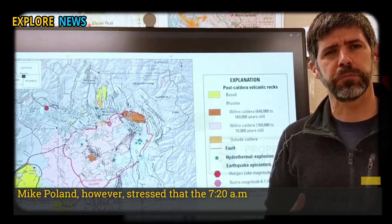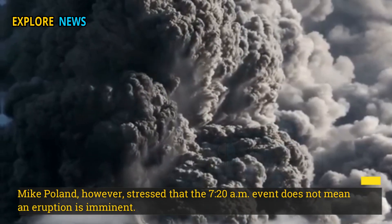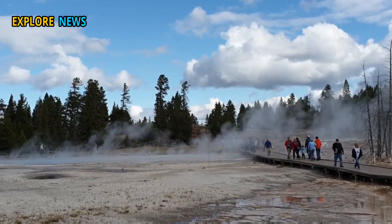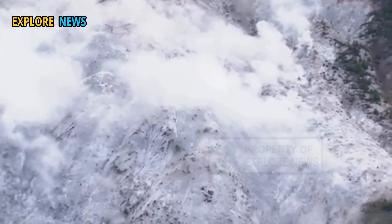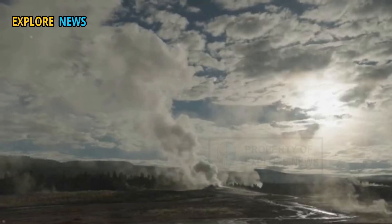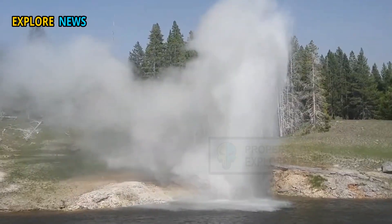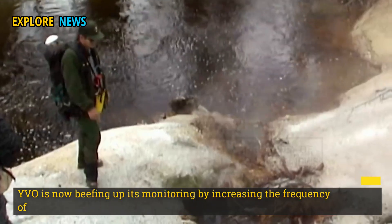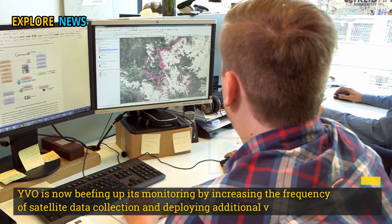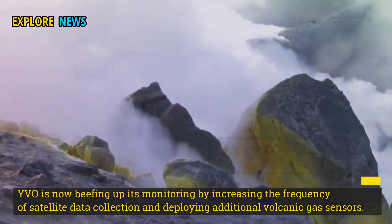Mike Poland stressed that the recent event does not mean an eruption is imminent. Rather, it is a sign that the Yellowstone system is still very active. "It is like the heartbeat of something that is sleeping, but not dead," he said. Monitoring is now being beefed up by increasing the frequency of satellite data collection and deploying additional volcanic gas sensors. Scientists are also collaborating with international agencies to monitor for aftershocks.